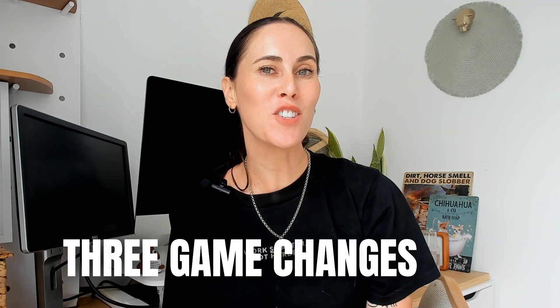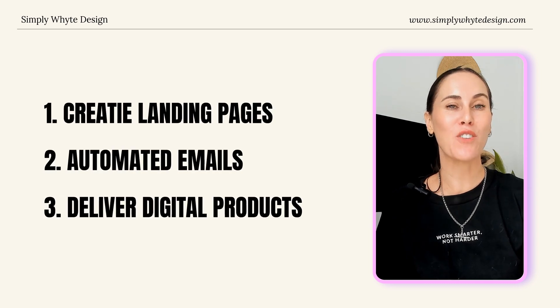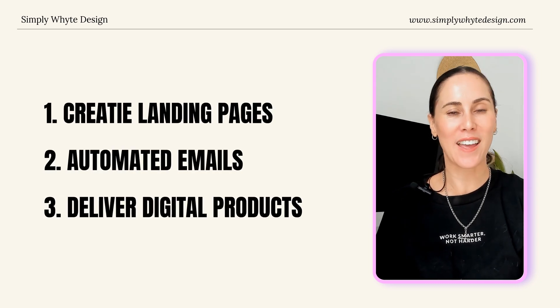I'm about to show you three game changers that will revolutionize your digital product sales: creating high-converting landing pages in minutes, setting up automated email sequences, and delivering digital products automatically.